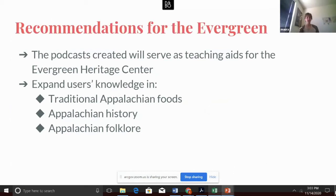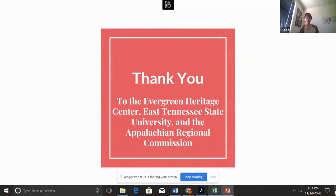The podcasts created by us students over the duration of the semester will serve as excellent teaching aids for the Evergreen Heritage Center in Western Maryland. Unfortunately, we don't have any completed podcasts to share with you today, but we'd be happy to share our final products once they are finished. Upon completion, the Evergreen can allow open access to these podcasts through their website and use them as part of interactive learning experiences on site, to expand the knowledge of users on the subjects of Appalachian food, history, and culture. We'd like to say thank you to the Evergreen Heritage Center for allowing us to collaborate with them on this project, and a huge thanks to the Appalachian Regional Commission, East Tennessee State University, and all of the other schools that participated in this conference for allowing us to share our experiences and findings. Thank you.